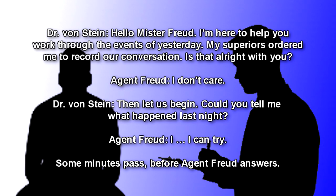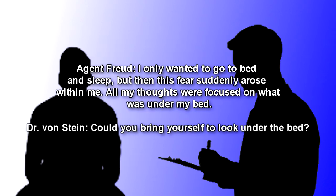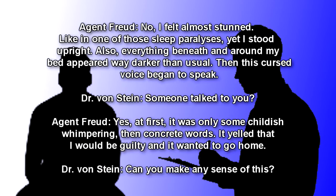Agent Freud: I… I can try. [Some minutes passed before Agent Freud answers.] I only wanted to go to bed and sleep. But then this fear suddenly arose within me. All my thoughts were focused on what was under my bed. Dr. Von Stein: Could you bring yourself to look under the bed? Agent Freud: No, I felt almost stunned. Like in one of those sleep paralysis. Yet I stood upright. Also, everything beneath and around my bed appeared way darker than usual. Then this cursed voice began to speak.